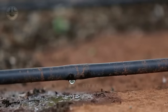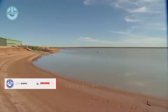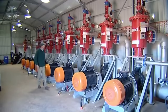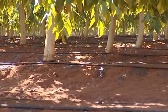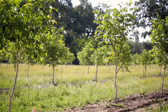Water is needed for plants to grow. In order to supply a consistent amount of hydration to hundreds or thousands of walnut trees, farms often employ an irrigation system. This farm uses the concept of drip irrigation for efficient water usage. This involves dripping water onto the soil at very low rates from a system of small diameter plastic pipes fitted with outlets called emitters or drippers.